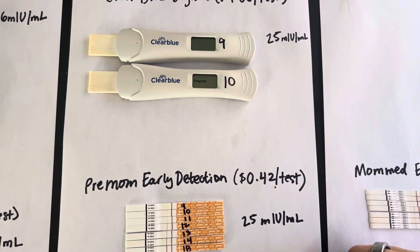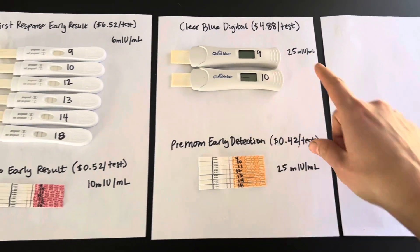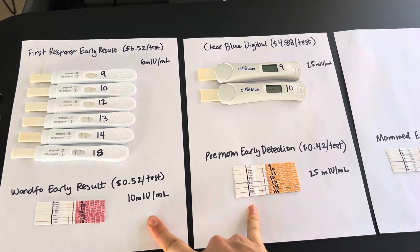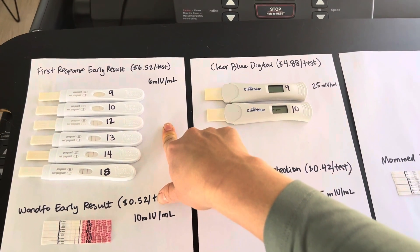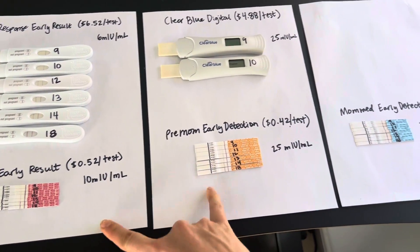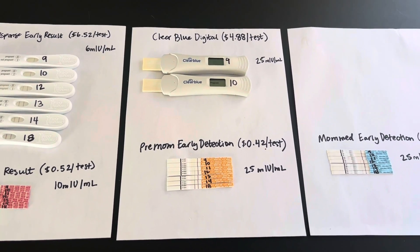That's why I prefer Premom — I prefer people to under-promise and over-deliver. For me, I would definitely do Premom and OneFo again. I would probably also do First Response just because I can't resist seeing this type of line progression. But Premom and OneFo are my two winners, and MomMed is my definite loser. I hope this is helpful — you can see more videos like this on YouTube on That DIY Couple. Thanks, bye.